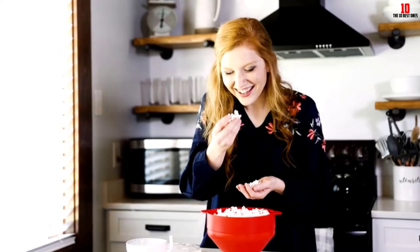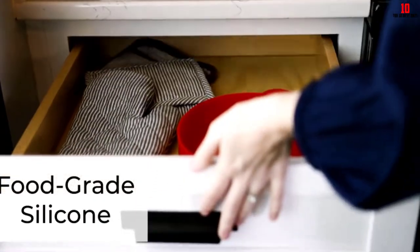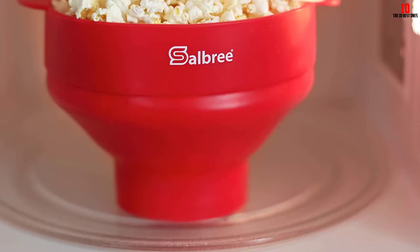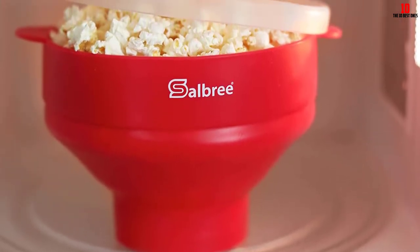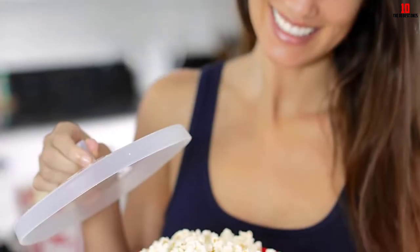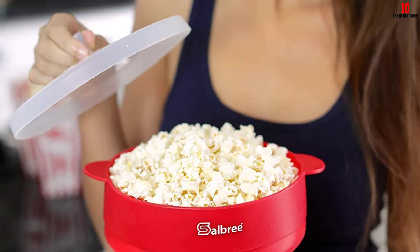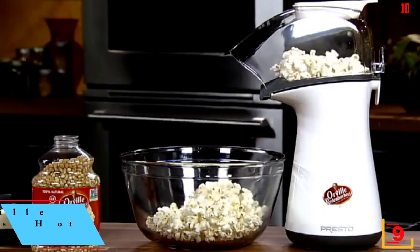This lightweight container is also surprisingly robust and you should get plenty of faithful service from this popper. With no oil required, all you need to do is load your kernels and you'll have tasty snacks in minutes. Most user reviews are positive, though there are some isolated gripes about popcorn burning. Overall, you're getting a user-friendly popcorn solution allowing you to feed a small family in minutes.